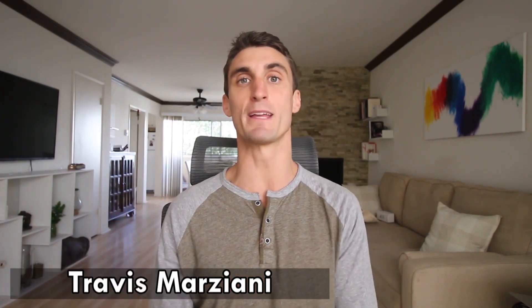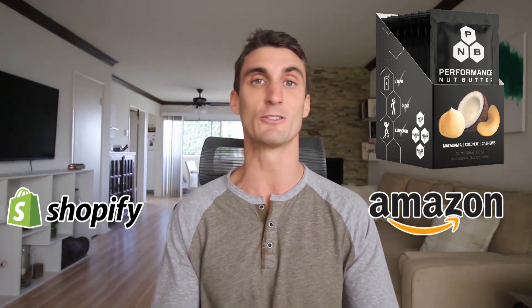I'm really excited to be hiring my third virtual assistant. I'd been putting it off because I wasn't sure if I had enough tasks, but then I started brainstorming all these things I wanted to try for my business but didn't have time for. My name is Travis and my main business is Performance Nut Butter — I sell it mostly on Amazon and on my own Shopify website. Hiring another person means an extra 40 hours in a week.